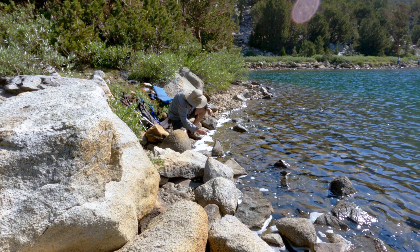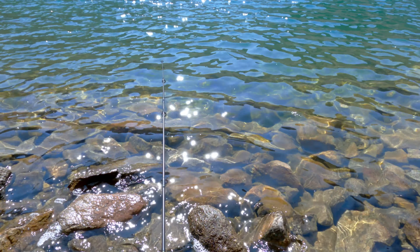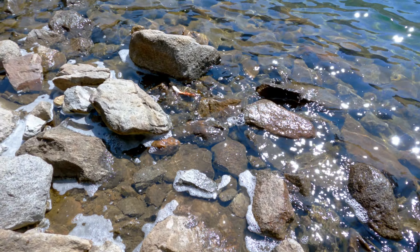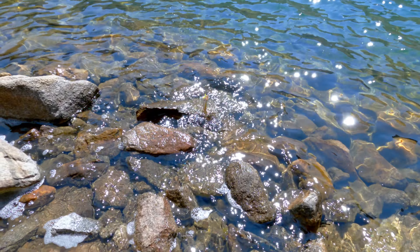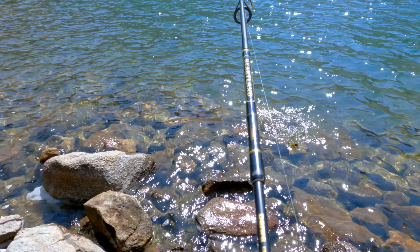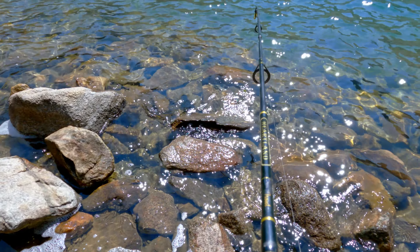Lipped it? Yeah, that's a lip. I see the gold. Let's see what I got going on here — got the fish cam. A little brookie. That's a nice-sized brookie. Let's see who we got this time — I think he lipped it. That's a nice-sized brookie right there. We're banging them.